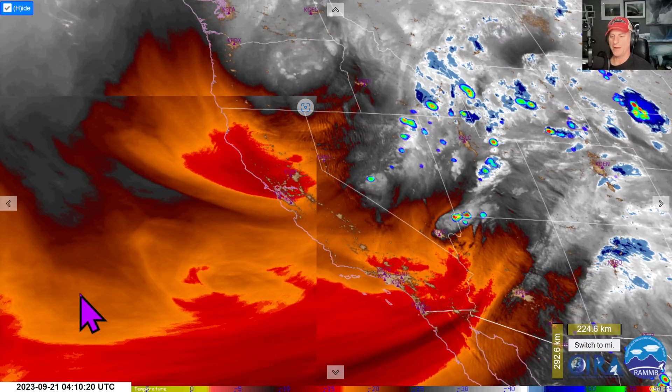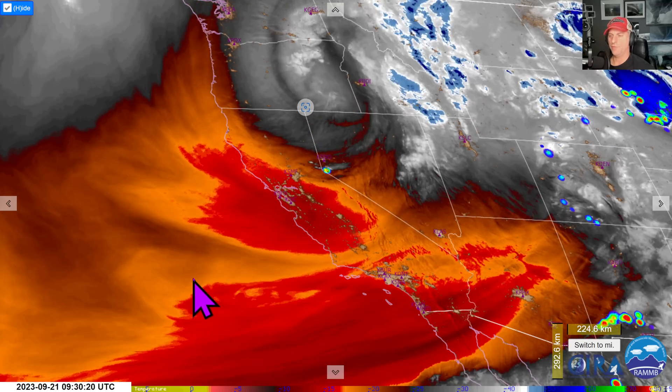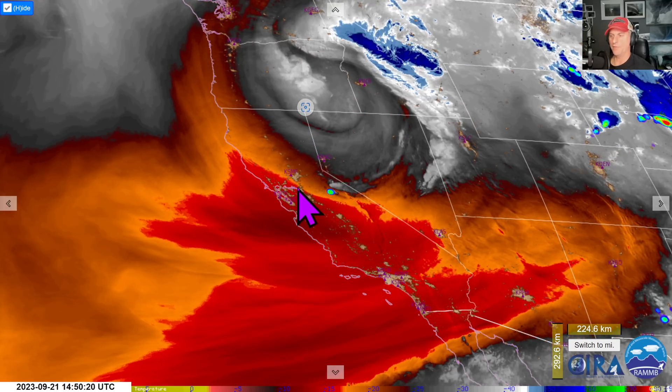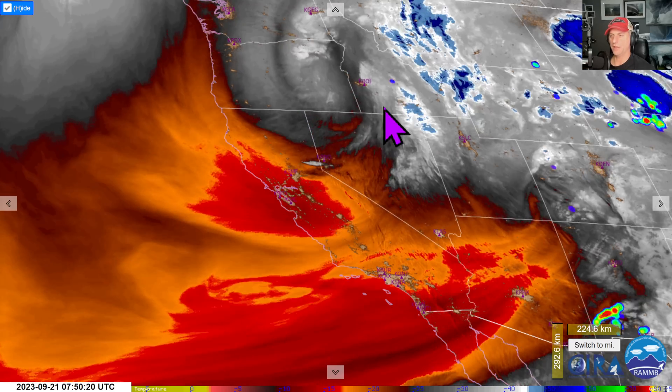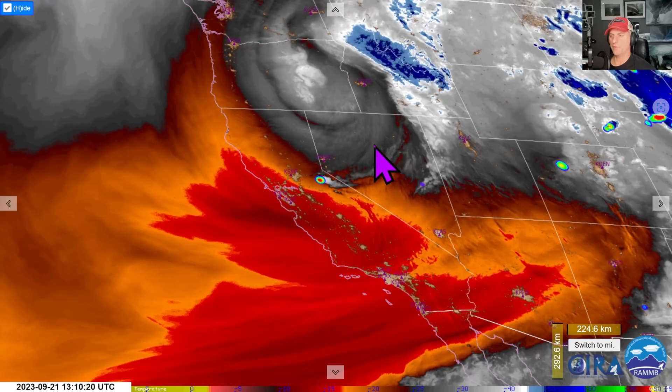Hey everybody, Michael Snyder here at California Weather Watch. Today is September 21st and right now we're looking at the mid-level water vapor loop. You can see that low pressure system clear as day here across some of Oregon, Idaho, moving down across Northern California and Nevada.